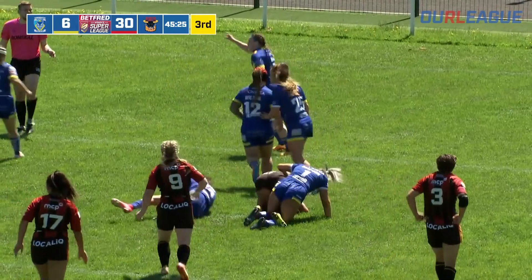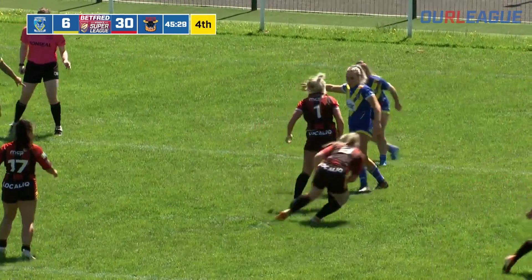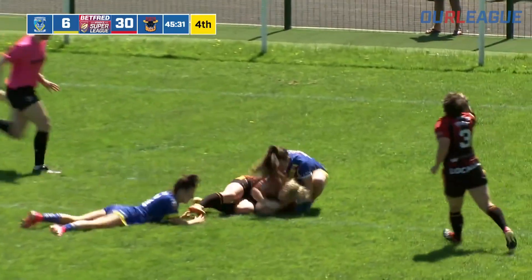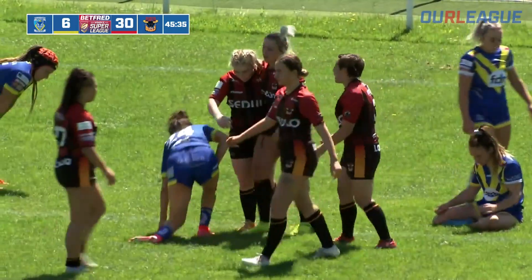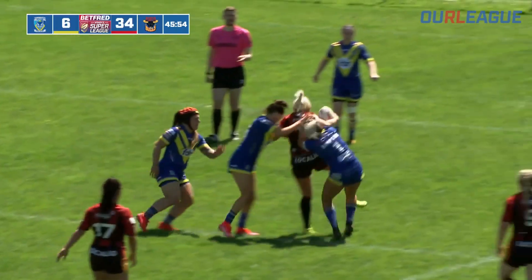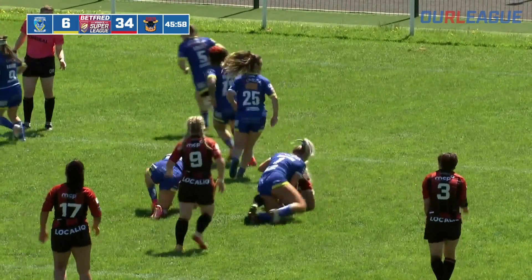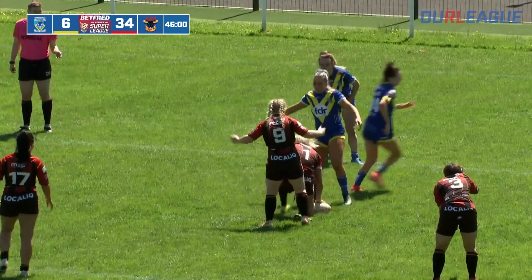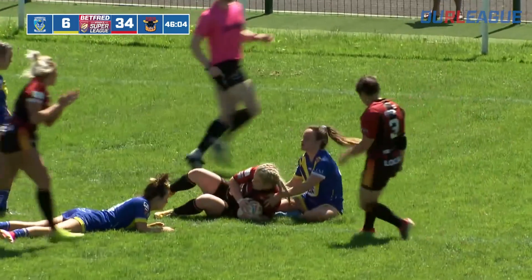Hayley gets the head through the tackle, they drag her down four metres out. Going down the short side — and there is the try! Grace Ramsden, too quick, too alert near the line, spotted the defence switched off. That is a fully deserved try. It's a sixth try for Bradford, and Ramsden, who's been at the heart of Bradford's attack today, has got one for herself. Bradford lead 34-6.